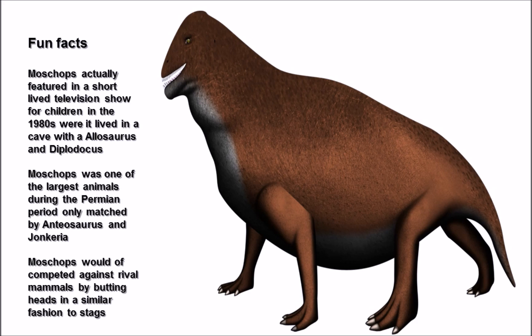Moschops was one of the largest animals during the Permian period, only matched by possibly Anteosaurus and Jonkeria. Moschops would have competed against rivals of its own species by butting heads in a similar fashion to stags.